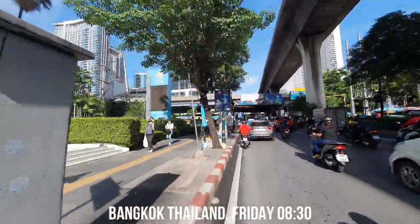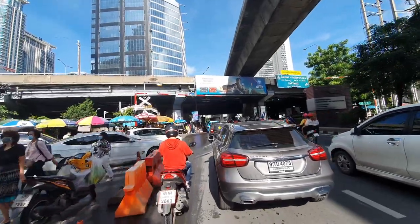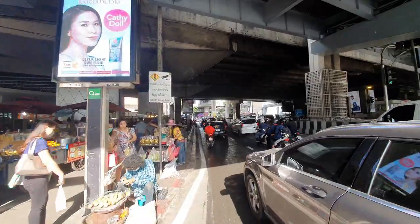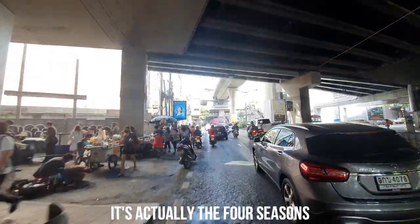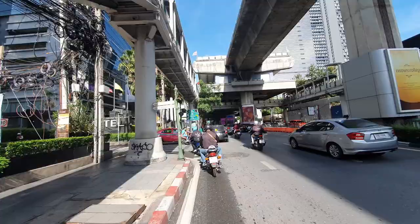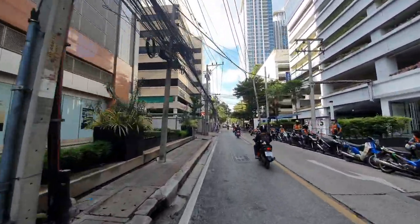Good morning everybody, it's Friday morning around 8:30 and as you can see traffic is a little bit different than on a normal Sunday like I did last Sunday. My plan for today is to go to the river where there's a building called the All Seasons, and I'm going to go there to make some video and pictures of the units. It's the building with the highest swimming pool in Bangkok.